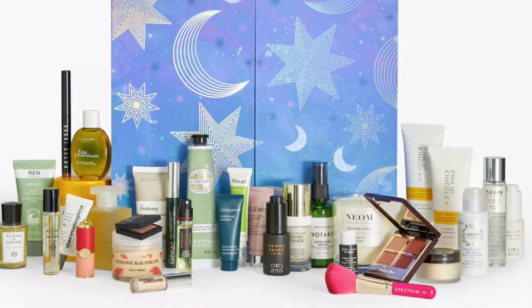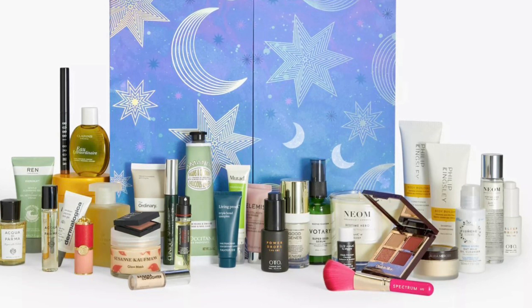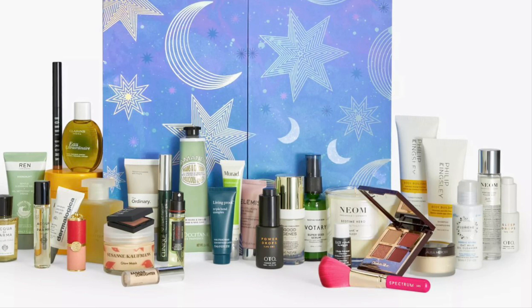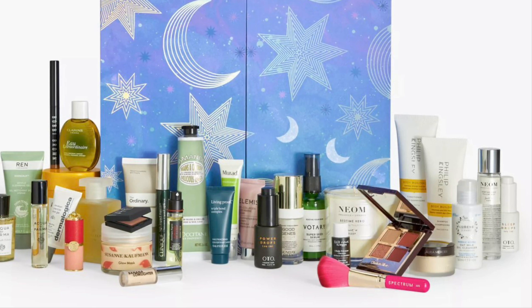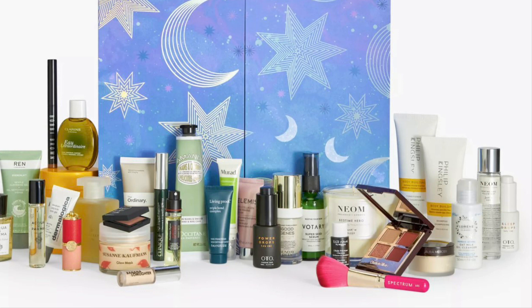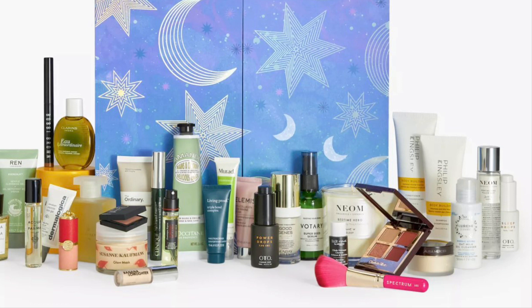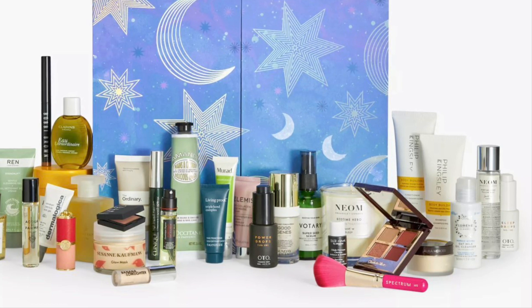More inclusions: REN Clean Skincare Evercalm Gentle Cleansing Gel 50ml; Clarins Eau Extraordinaire 50ml; Clinique High Impact Mascara in Black (full size); NARS Blush in Behave 1.2g; Tatcha Dewy Skin Mask 50ml (full size); Dermalogica Awaken Peptide Eye Gel 15ml (full size); Bobbi Brown Long-Wear Cream Shadow Stick in Golden Bronze (full size); Living Proof Triple Bond Complex 15ml; Philip Kingsley Body Building Weightless Shampoo 75ml and matching Conditioner 75ml; and a Sicily Hair Ritual Precious Hair Care Oil 10ml.